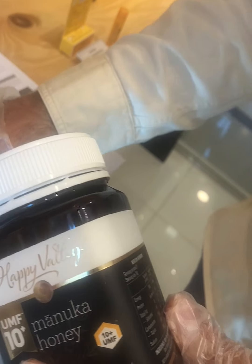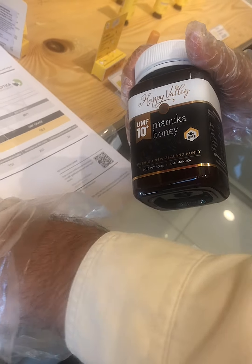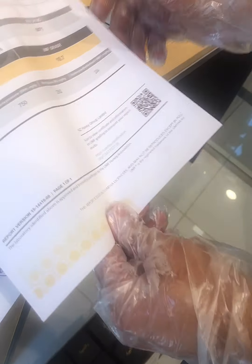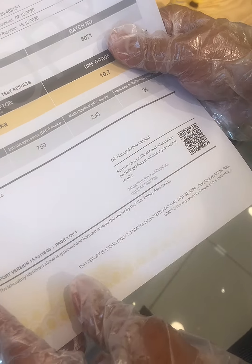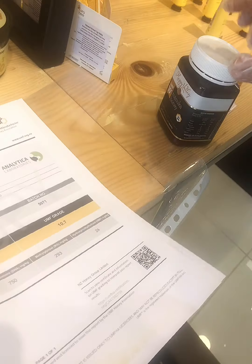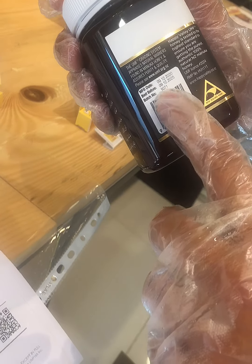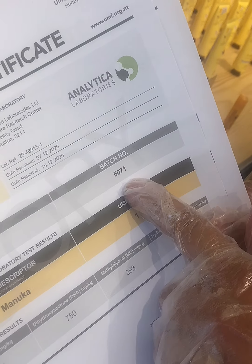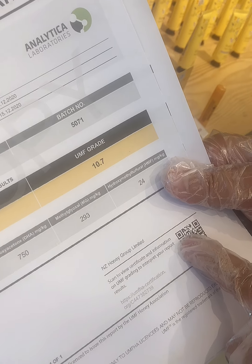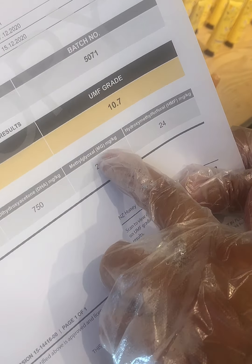The MGO value is available in the lab certificate which comes with each jar. For example, this is UMF 10 plus. There is a batch number here — the same batch number is on the jar — and customers can scan this to verify that the product is genuine.